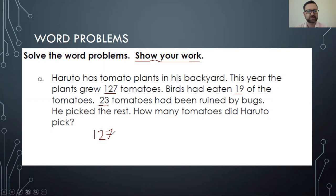It seems like we are doing a subtraction problem because birds ate 19, and also bugs ate 23. So I'm going to make a subtraction equation: 127 minus 19 minus 23. That's how we set up our equation, and I'll let you kids figure out the answers on your own. Make sure you know how to set up an equation, whether you are doing addition, subtraction, multiplication, or division — this one is a subtraction one.